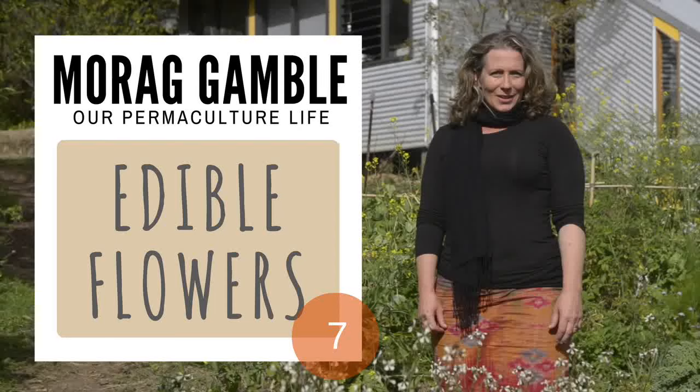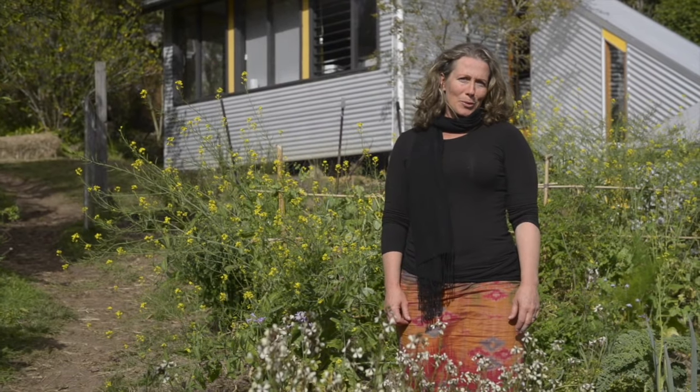My name is Morag Gamble. I'm a permaculture teacher, designer and writer. With my family, I live a simple, debt-free life in a permaculture eco-village in the Australian subtropics. My edible landscape is low-maintenance, abundant and a great sense of joy. We've built our own modular house which collects all its own water and power and processes its wastes. In this series of films, I'd like to show you around. My name is Morag Gamble and this is Our Permaculture Life.